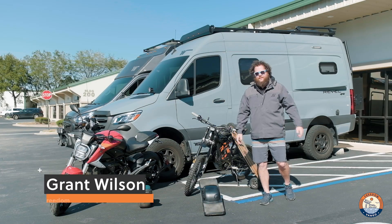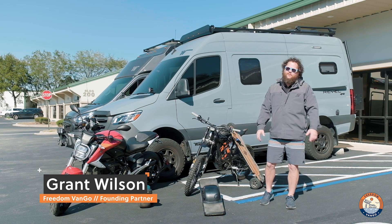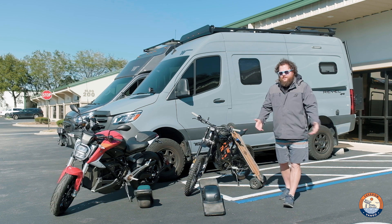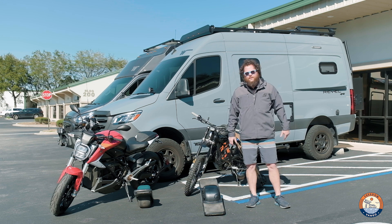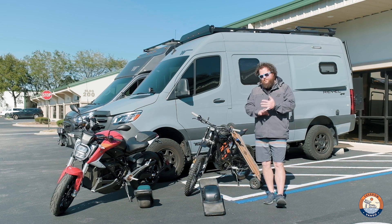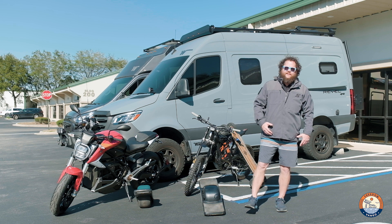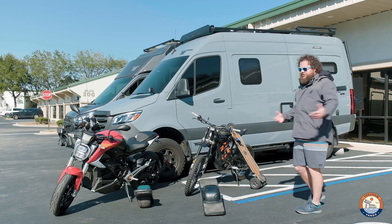Hey guys, it's Grant with Freedom Van Go. Today we're going to talk about what you use to get around when you're at your camp spot or at your middle to final destination. I do a lot of travel inside cities for events, so being able to park the van and travel around to get food, supplies, and whatever I need is absolutely imperative. This is kind of the evolution of what we do when we travel.